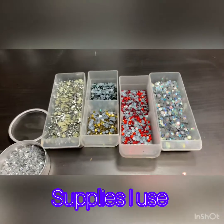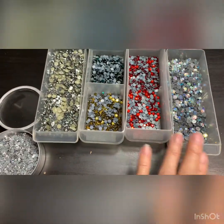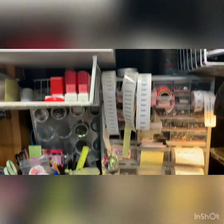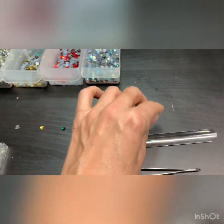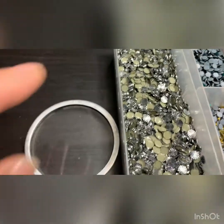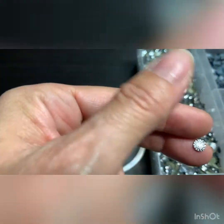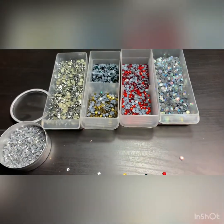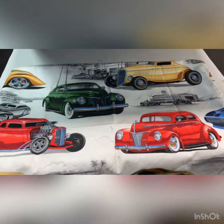These are the stone colors I'm going to be using for my pillow. I keep a whole collection of all the colors I need. I've got my hand tool, my scooper for the stones, iridescent crystals, clear diamonds, and this shiny one is my favorite — it really pops in the light. These are my ingredients to make this pillow pop.